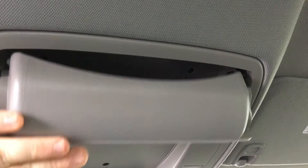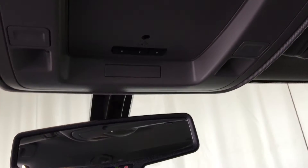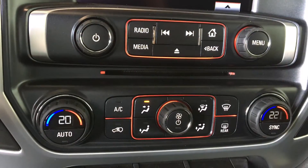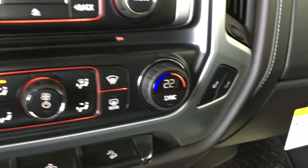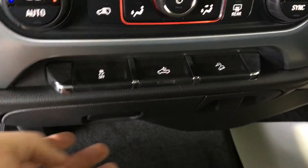Sunglasses holder, overhead lighting control, garage door opener. The vehicle has OnStar 4G LTE capabilities with WiFi, XM satellite radio ready, Apple CarPlay, Bluetooth audio streaming, dual zone climate control, driver and passenger heated seats.